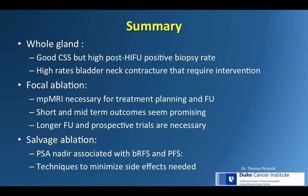In summary, for whole gland HIFU, there is good cancer-specific survival but a high post-HIFU positive biopsy rate and high rates of bladder neck contracture requiring intervention. For focal ablation, MRI is necessary, and short and mid-term outcomes look promising, but longer follow-up and prospective trials are necessary. Regarding salvage ablation, PSA nadir is associated with biochemical relapse-free survival, and we need better techniques to minimize side effects.